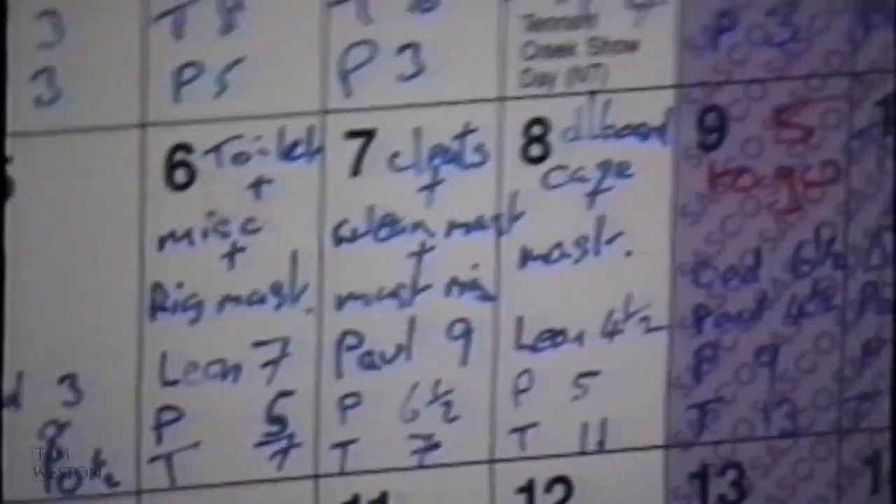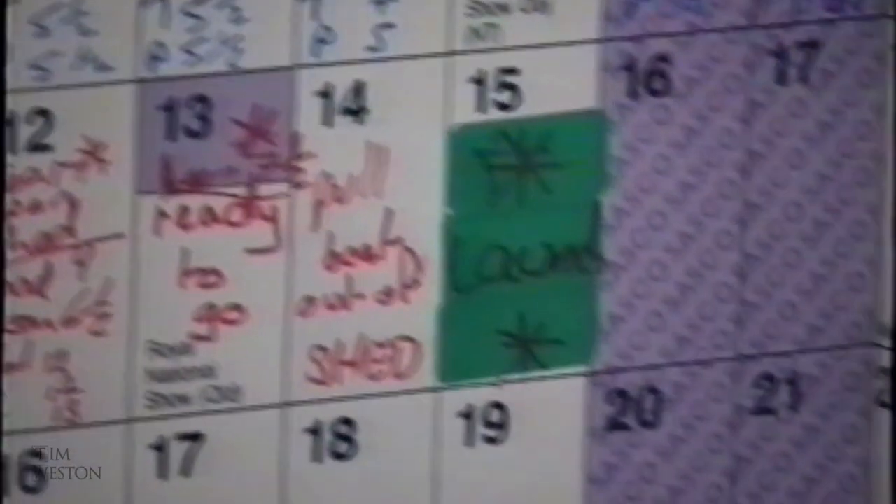Look at that calendar — look at those hours. It was August. I had written down on the wall calendar the hours that were worked on the boat each day. Hours, hours, hours — jobs, jobs, jobs.